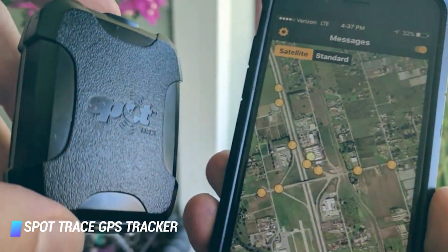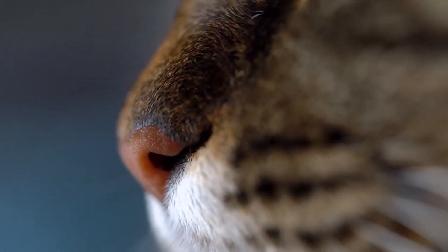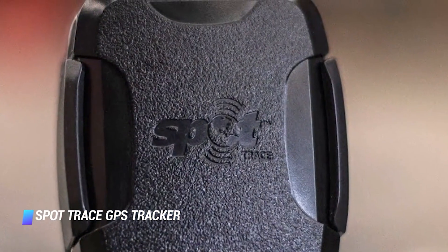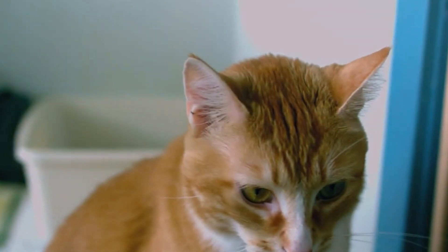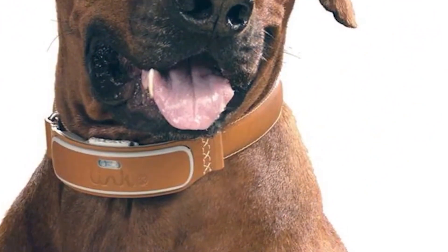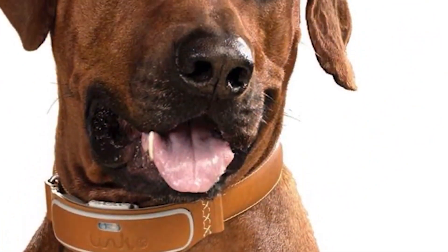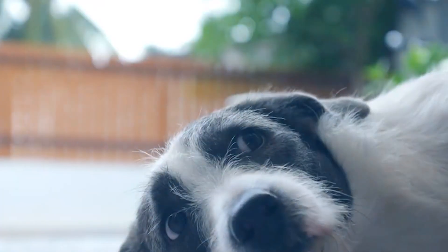GPS trackers for pets allow you to keep track of your furry friend at all times, whether they're in the house or out and about. There are a number of different GPS pet trackers on the market, so it's important to choose one that's right for your pet and your needs. Here are some things to consider when choosing a GPS pet tracker: size and weight — make sure the tracker is small enough to attach to your pet's collar without being too heavy or bulky. Battery life — choose a tracker with a long battery life so you don't have to worry about recharging it often.